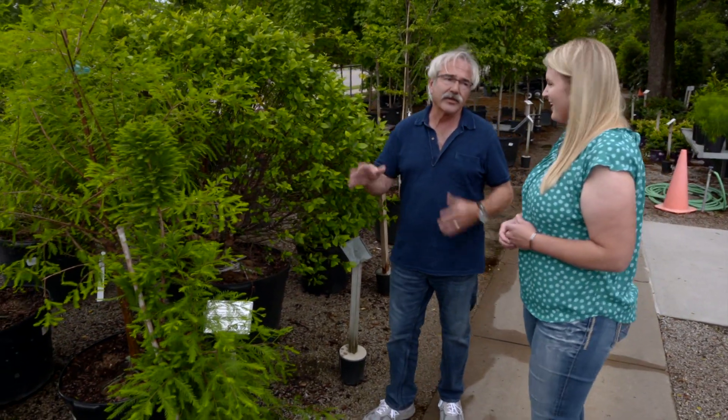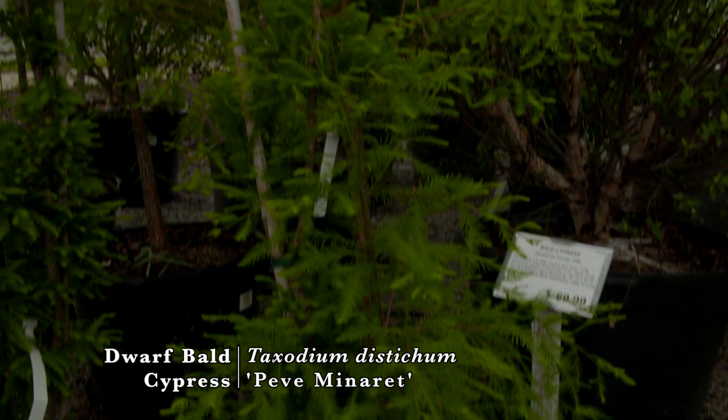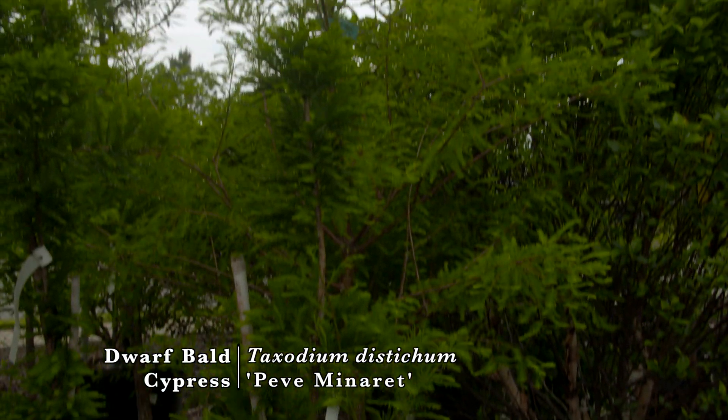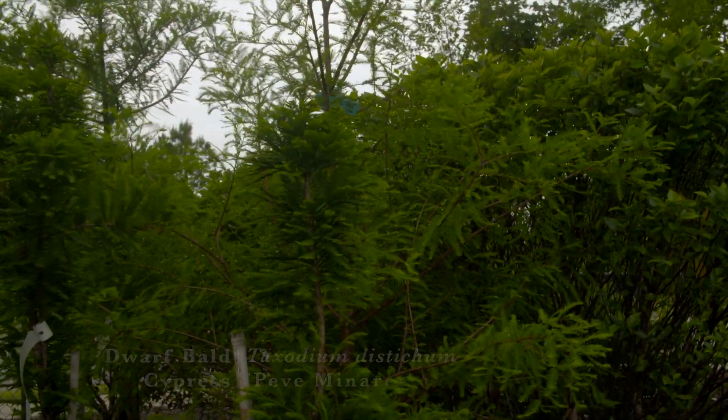What else do you have? One of my absolute favorites — Taxodium distichum, the bald cypress. These are native to swamps — Louisiana swamps — where they develop those knees, which are terrible on lawnmower blades. But they'll not only thrive in standing water, but if it dries out they also adapt readily to dry conditions.